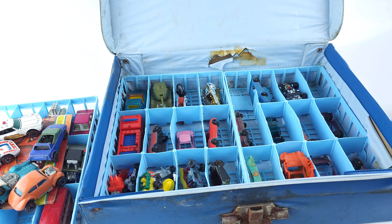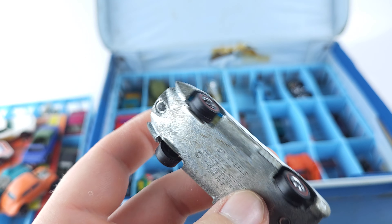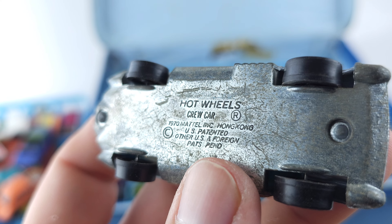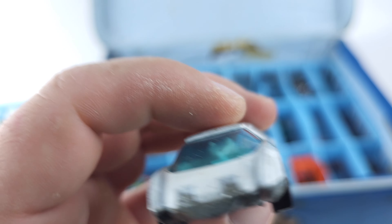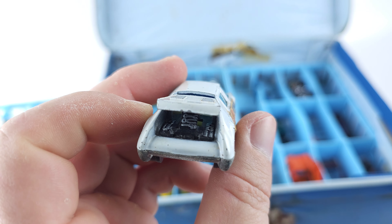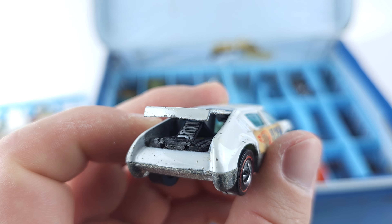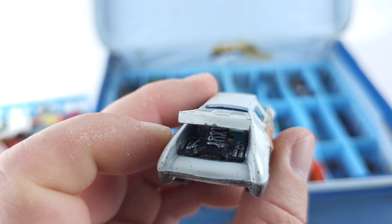And next we got the Hot Wheels Pit Crew Car — or Crew Car — from 1970. I think the back of this opens. Yep, back opens. What's back there? Tools — that's pretty cool. Real tools back there.